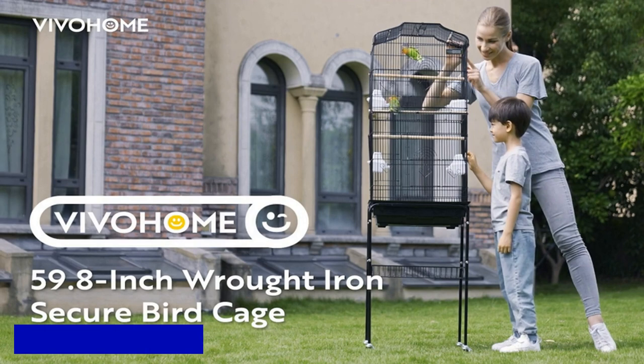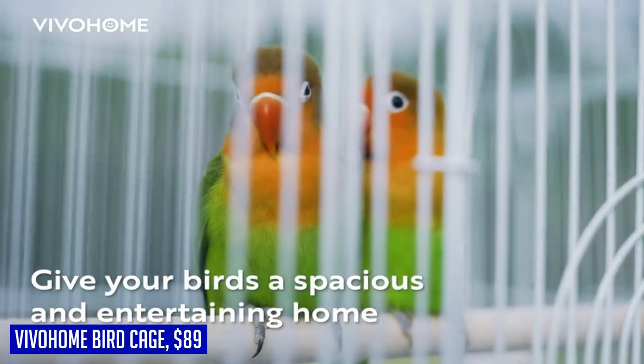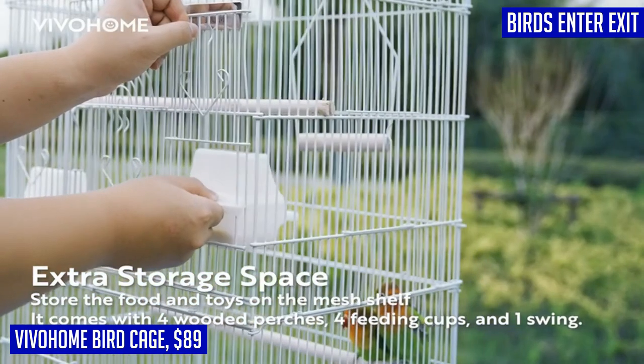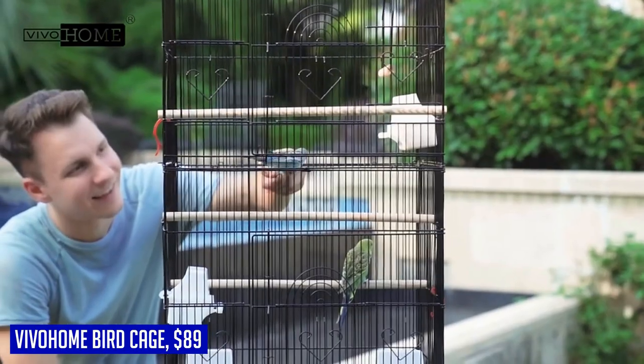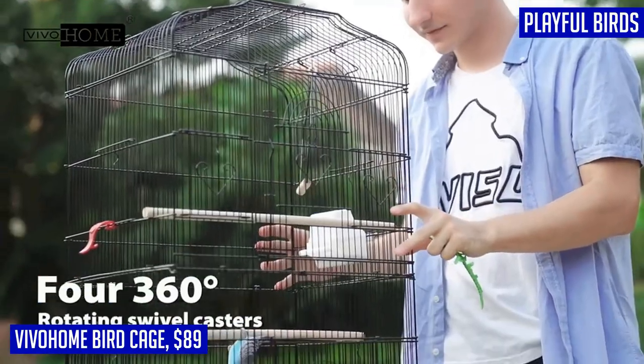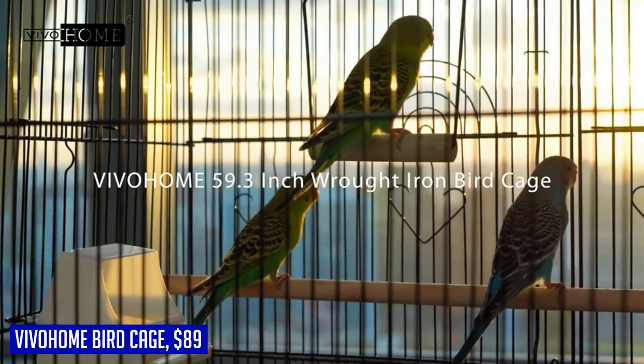Looking for a spacious and durable bird cage for your feathered friends? The Vivahome 59.8-inch Wrought Iron Bird Cage is the perfect choice. Made with a high-quality iron frame and black powder varnish, this bird cage is built to withstand even the most playful birds. With four caster wheels at the bottom, you can easily move it around without any effort. This cage features multiple doorways, including a top opening that can be propped open with a wooden crossbeam for your birds to stand on.